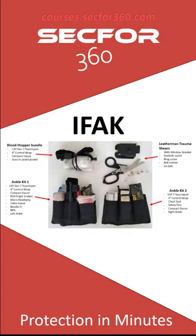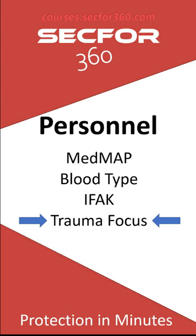Pretty much everything I had there was dealing with trauma: tourniquets, gauze, wraps — gear to take care of a critically serious problem. I'm not going to strap Advil and Band-Aids around my ankles. If it's on me, it's got to be for a pretty severe emergency.